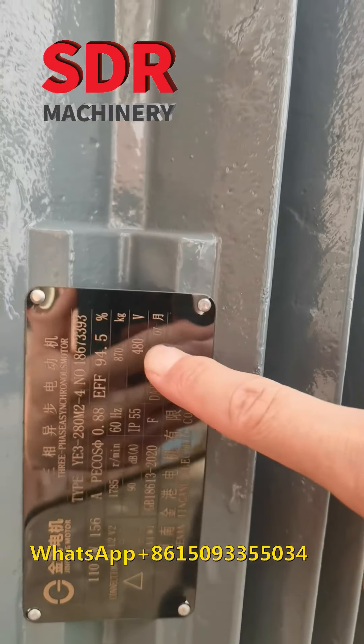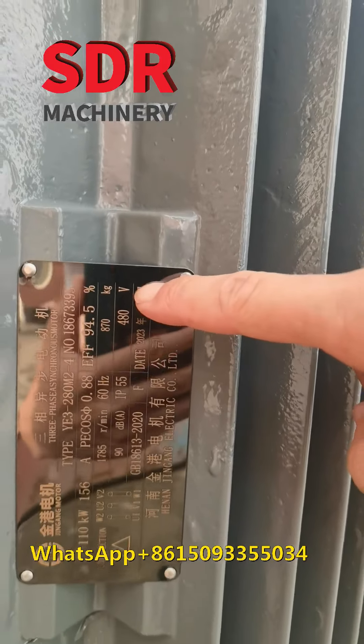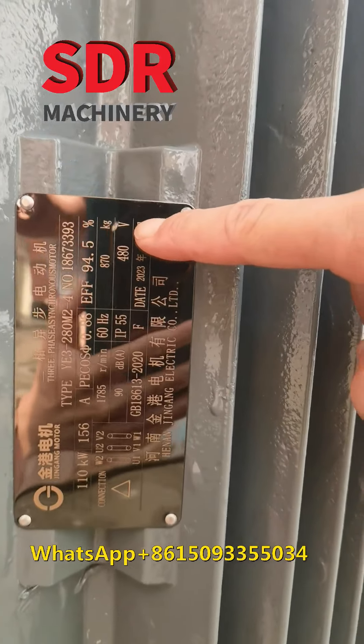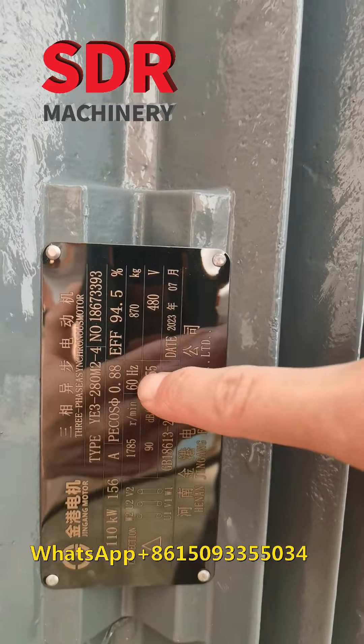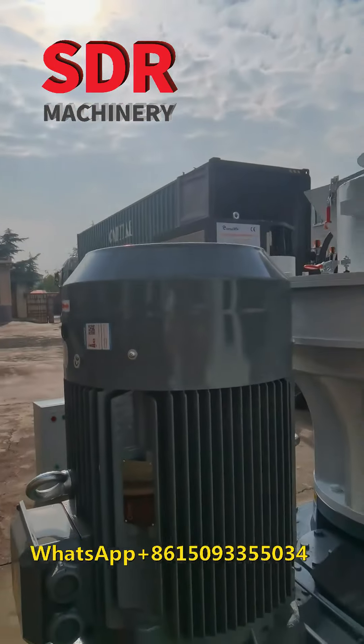The voltage is 480 volts. The frequency is 60, as we can see. The machine is for customers from America.